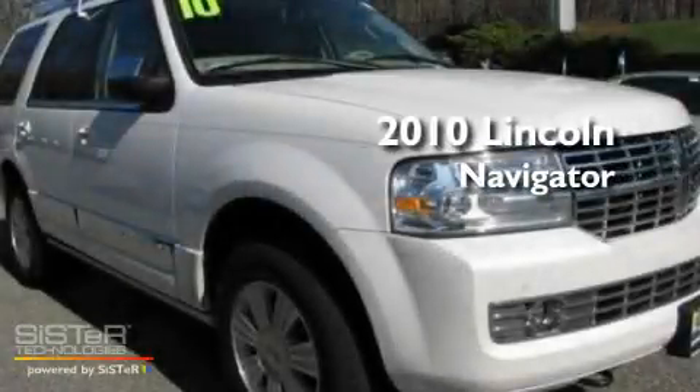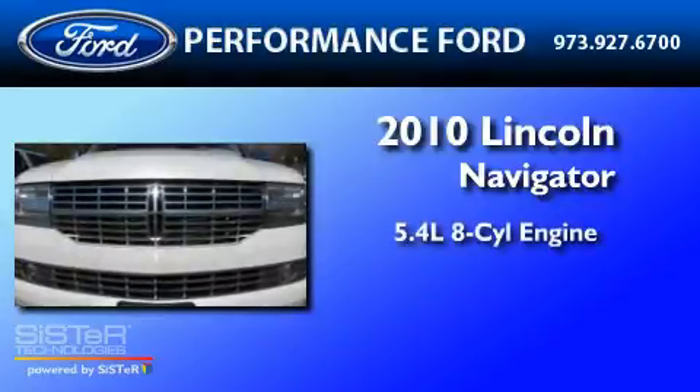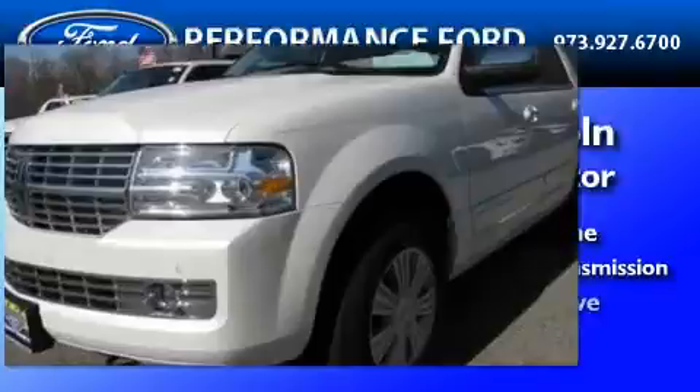This is a certified pre-owned 2010 Lincoln Navigator. It has a 5.4-liter 8-cylinder engine, a 6-speed automatic transmission, and 4-wheel drive.